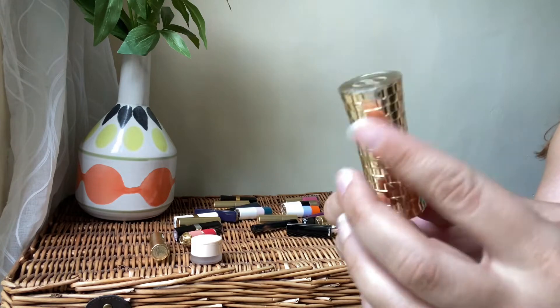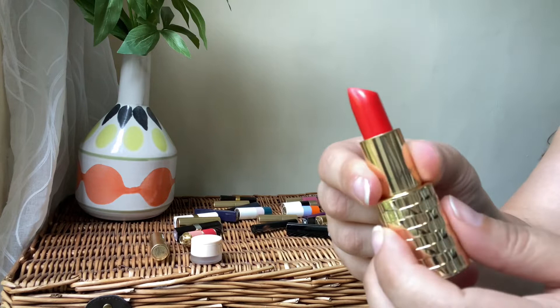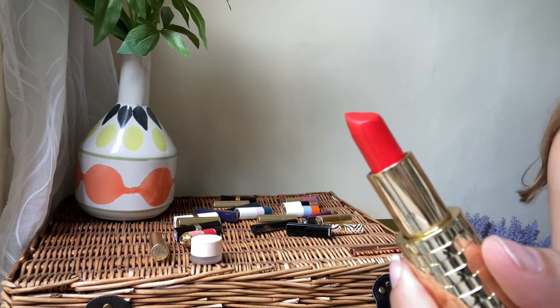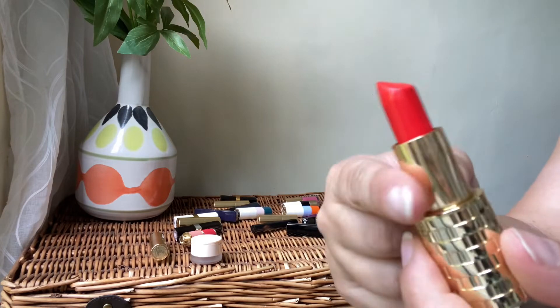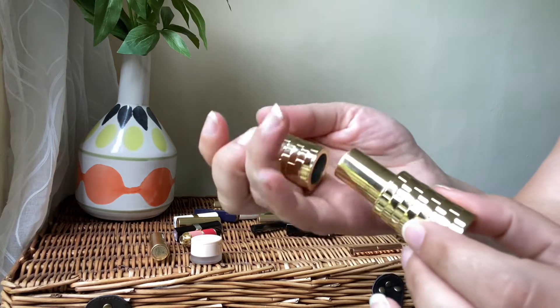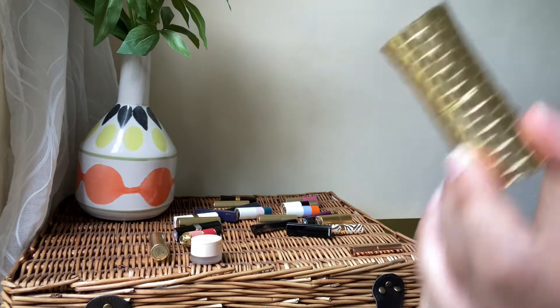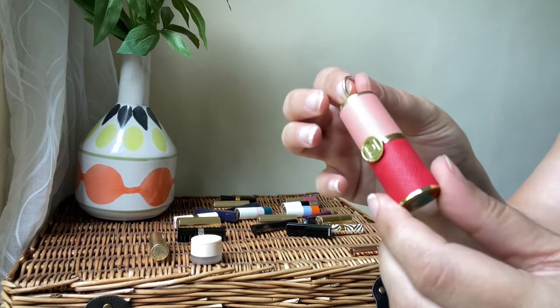Next we've got Olivia Palermo — gorgeous packaging, love it. It's a beautiful hot red-orange lipstick for summer, one of my favorite shades for summer. Definitely keeping it — it's a matte formula, love the brightness, love how it looks, long-wearing. Definitely a keeper.